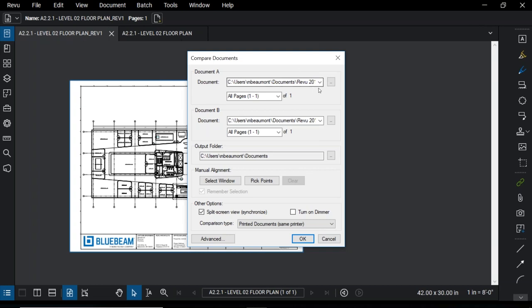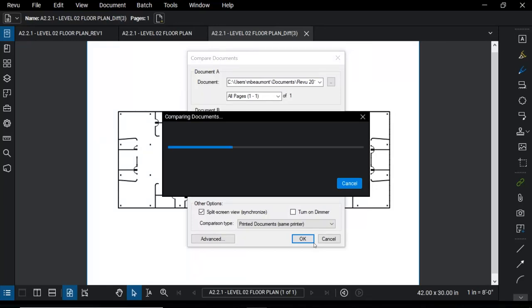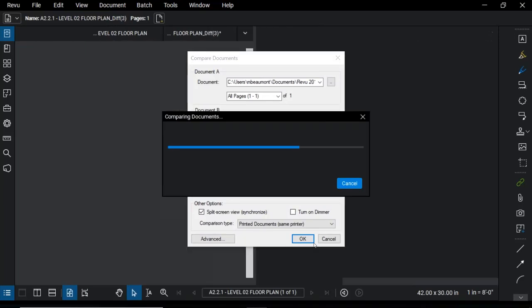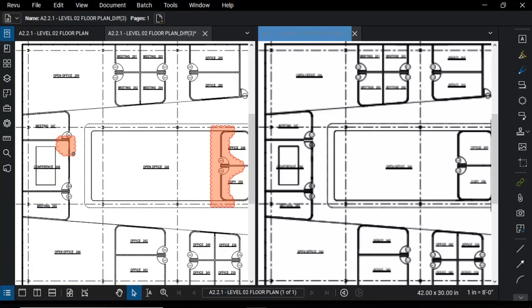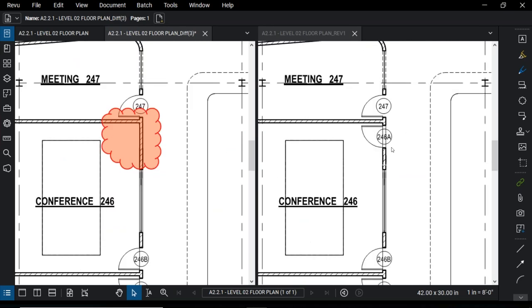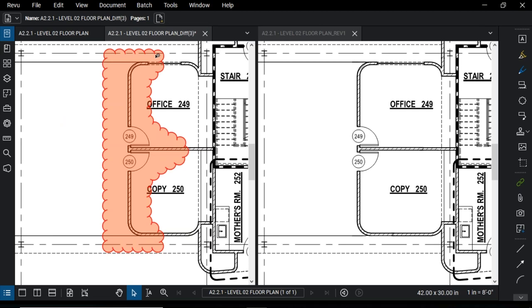Document Comparison scans both files, going pixel by pixel to identify differences. Because I have two files already open, they've defaulted here — up top is the revision, then the original. I'll click OK and it will scan them. Now you can see a third file was created, screens split automatically, and the differences between the two are bubbled. Looking over here, we can see a door was added in the revision. I can also see something in the middle of the page — it looks like the width of some rooms got a little wider; the walls were moved out. Very quickly being able to determine changes and understand the situation better.